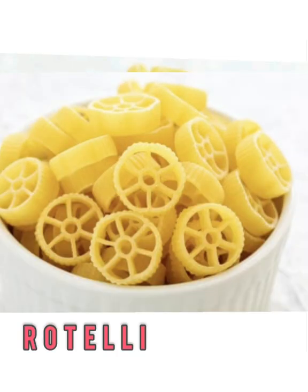Rotelli looks a lot like something you'd see in a kid's soup — and often will. It's a fun wheel shape that catches all types of sauces and ingredients in a soup or pasta. It's small and bite-sized.